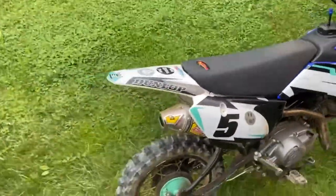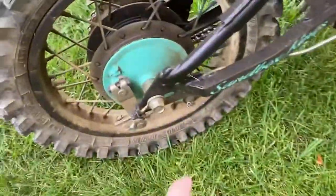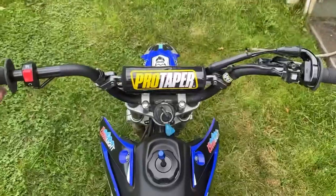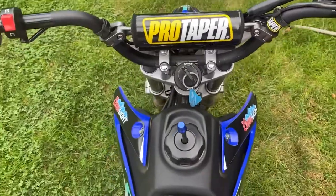It has a tall seat, T4 FMF pipe — not that loud surprisingly, looks like it has a silencer in there. Powder coated rims, powder coated frame. Has a Tusk shifter, blue gas cap, clean graphics, and Pro Taper bars — they're a little forward, you have to pull them back, feels like you're landing forward.